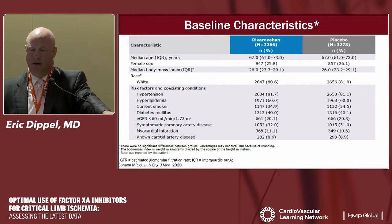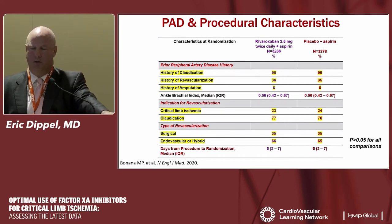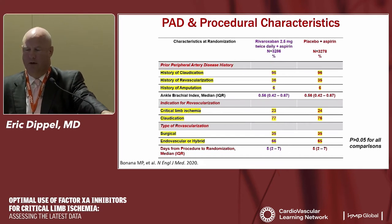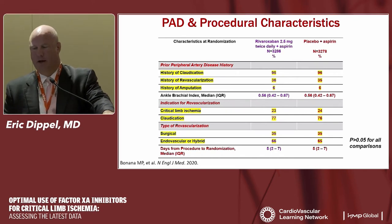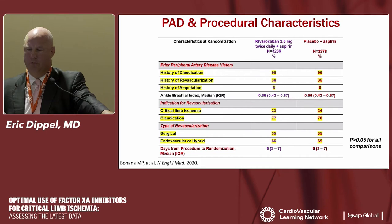Baseline characteristics: median age was 67 years. Traditional risk factors — hypertension, hyperlipidemia, smoking — were well-balanced between groups. Ninety-five to ninety-six percent of patients were claudicants; a third had prior revascularization history; 6% had a prior amputation. The ABI in both groups was 0.5 — rather severe PAD. A quarter had critical limb ischemia. Two-thirds of patients underwent endovascular revascularization and one-third surgical revascularization, balanced between both groups.